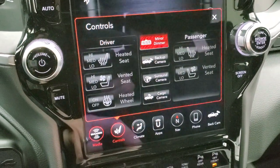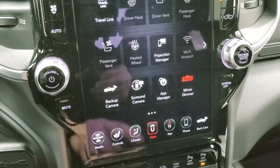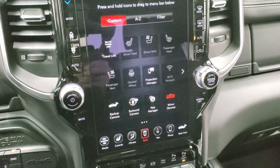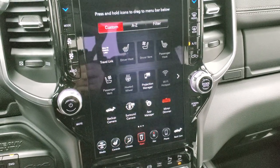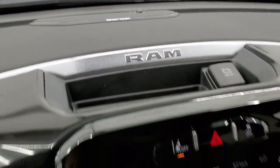You have climate controls here or on the sides, plus your apps including Projection App Manager, where you can project your cell phone to the screen via Android Auto or Apple CarPlay. We actually did a demo on Android Auto — check that out in the upper right-hand part of the screen. Here's our Harman Kardon sound system.